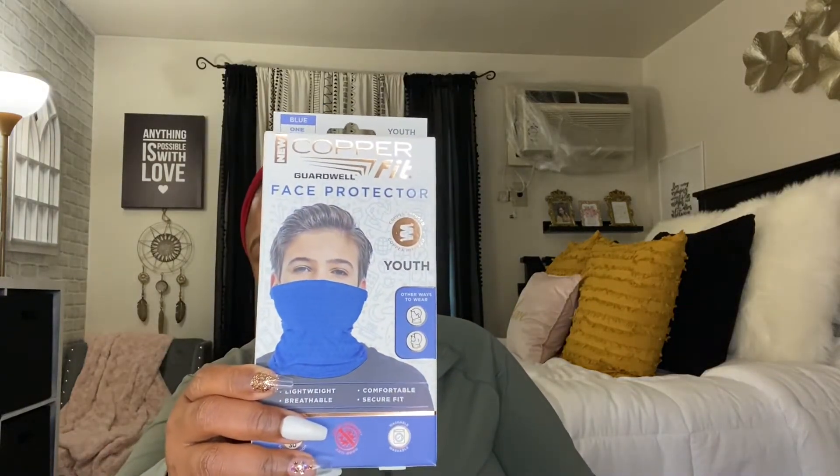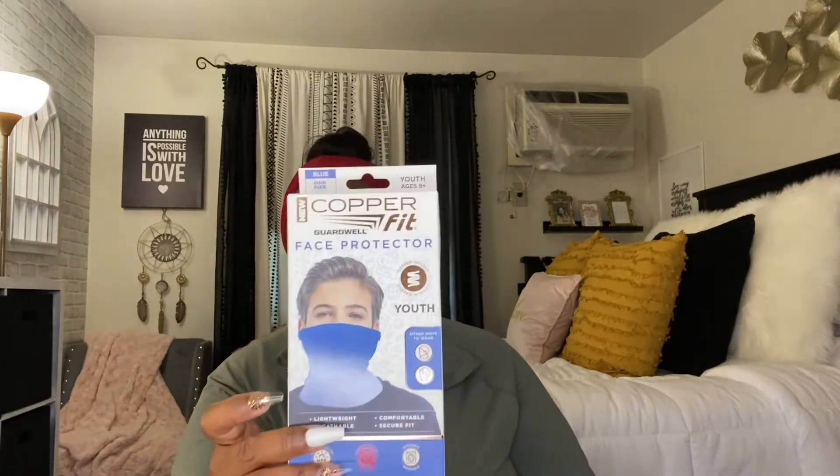I came across this brand that I could not believe my eyes — it was the Copper Fit Face Protector. It's like a neck gaiter: you just put it around your neck and pull it up over your face. A lot of kids tend to lose their mask and this one is for youth, not adult. Kids sometimes don't like the straps around their ears, so I thought this was a good buy for Akai to wear to school since he loses his mask or pops the straps. Something like this would run about $10 anywhere else, but this was a dollar.